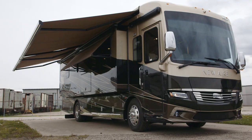Hi, my name is John Samut. I'm Vice President of Sales and Marketing with Newmark Corporation. I'm here today to introduce to you the 2018 New Air — big luxury in a smaller package. And by big luxury, I mean a lot of the features that you find in the Mountain Air, London Air, and Essex in a 33-foot motorhome. Let's go take a look.